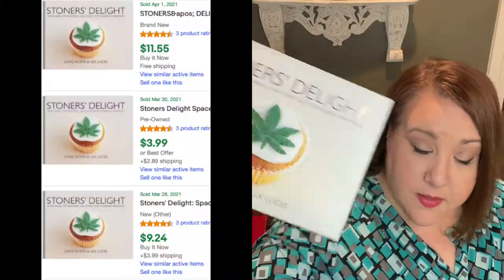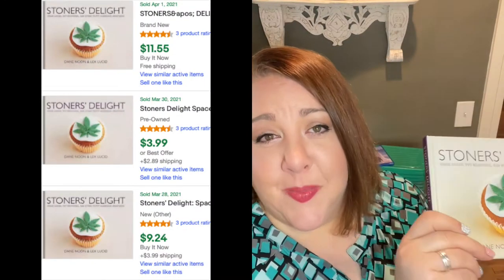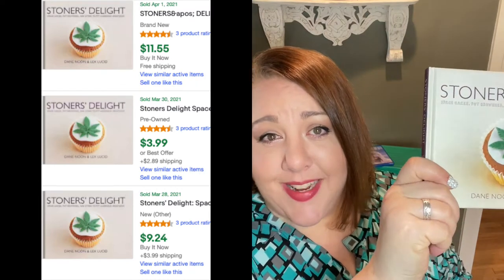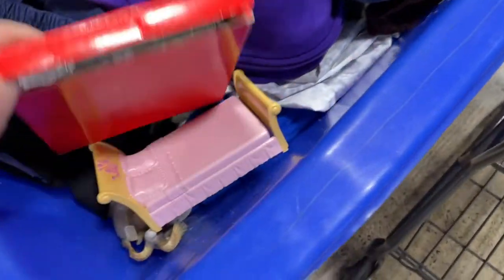This one I did not capture on film. It is called Stoner's Delight — it says 'Space Cakes, Pot Brownies, and Other Tasty Cannabis Creations.' As everything is becoming legal, these are becoming something people look for, and this one actually has some value — I'll show the comps.